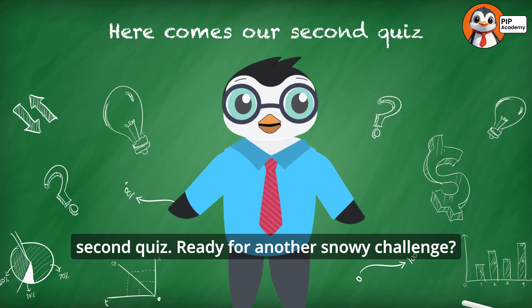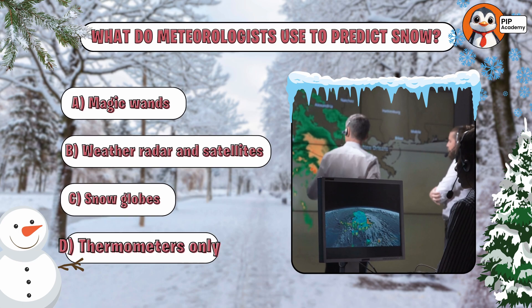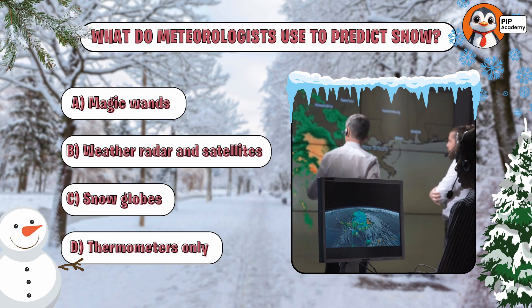Here comes our second quiz. Ready for another snowy challenge? Let's go! Multiple choice time: What do meteorologists use to predict snow? A. Magic wands. B. Weather radar and satellites. C. Snow globes. D. Thermometers. Take a moment to think.